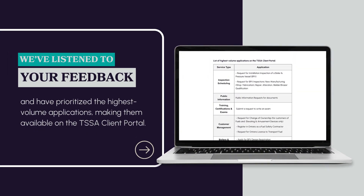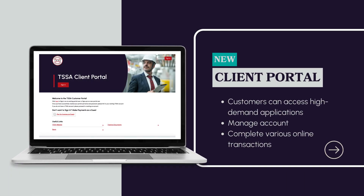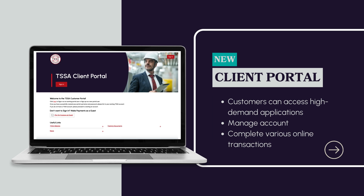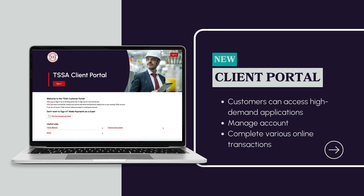We've listened to your feedback and have prioritized the highest volume applications, making them available on the TSSA Client Portal. With the Client Portal, not only can customers access these high-demand applications, you can also now manage your own account and complete various online transactions.